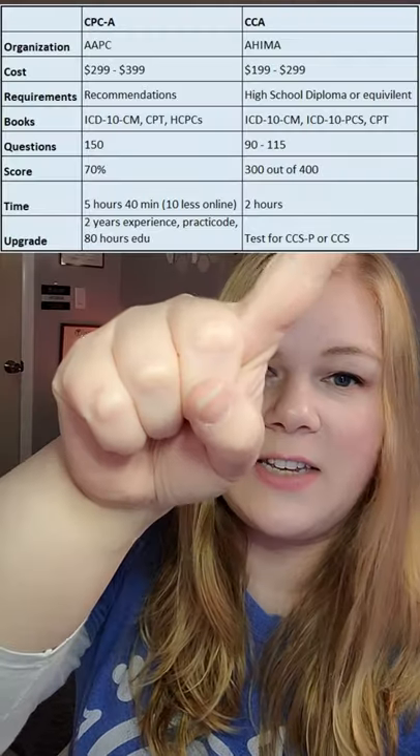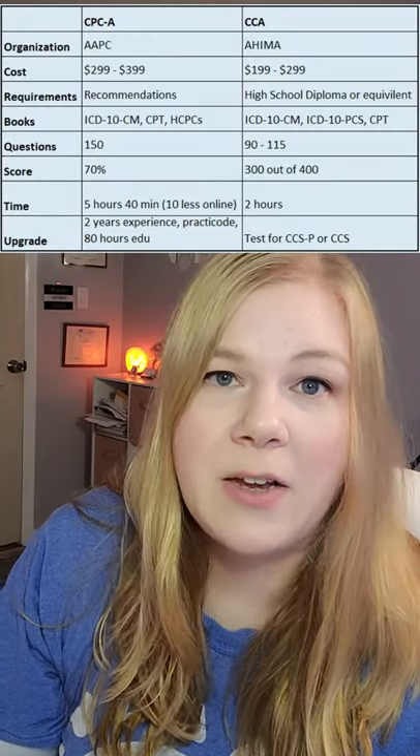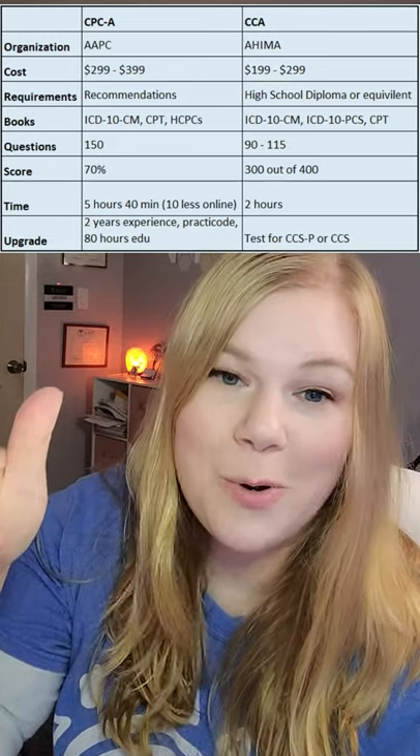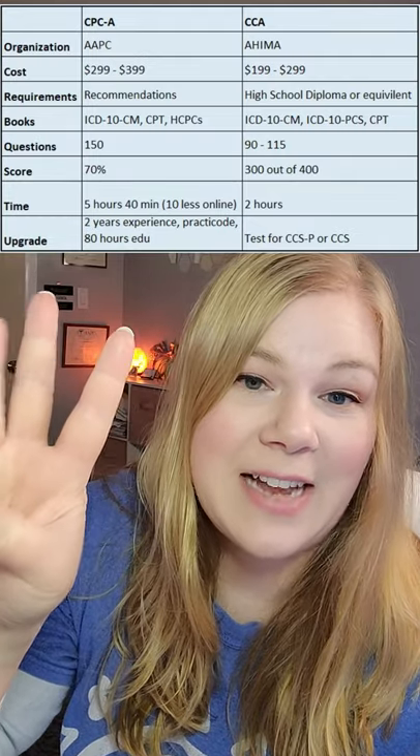The Certified Coding Associate through AHIMA or the Certified Professional Coder Apprentice through AAPC. The CCA will cost $199 to $299 for the exam, depending on if you are an AHIMA member. You're required to have a high school diploma or equivalent. They will test you on ICD-10-CM, ICD-10-PCS, and CPT.